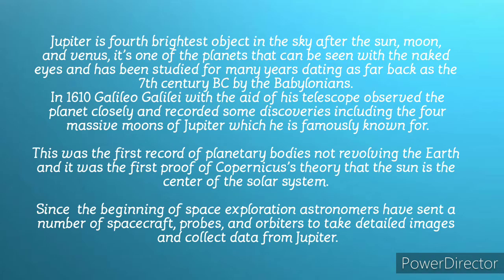In 1610, Galileo Galilei, with the help of his telescope, observed the planet closely and recorded some discoveries, including the massive four moons of Jupiter, which he is famously known for. This was the first record of planetary bodies not revolving around Earth, and it was the first proof of Copernicus' theory that the sun is the center of the solar system.